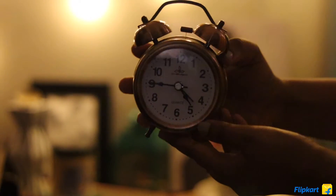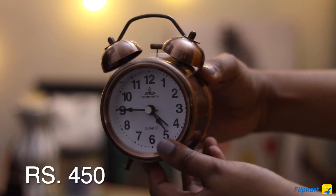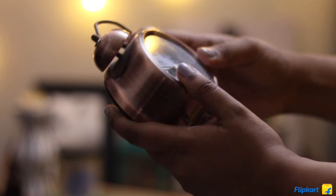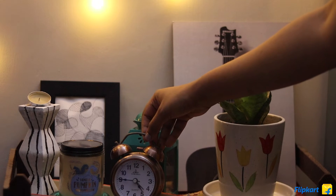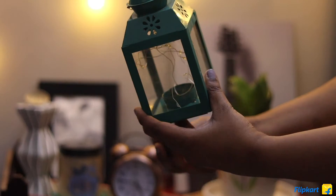The next home decor item is this very aesthetic-looking vintage watch. It's a sort of rose gold in color and has a really aesthetic, old-school vintage vibe to it. It is also battery operated and I just love it — just look at it, it looks really really cute.